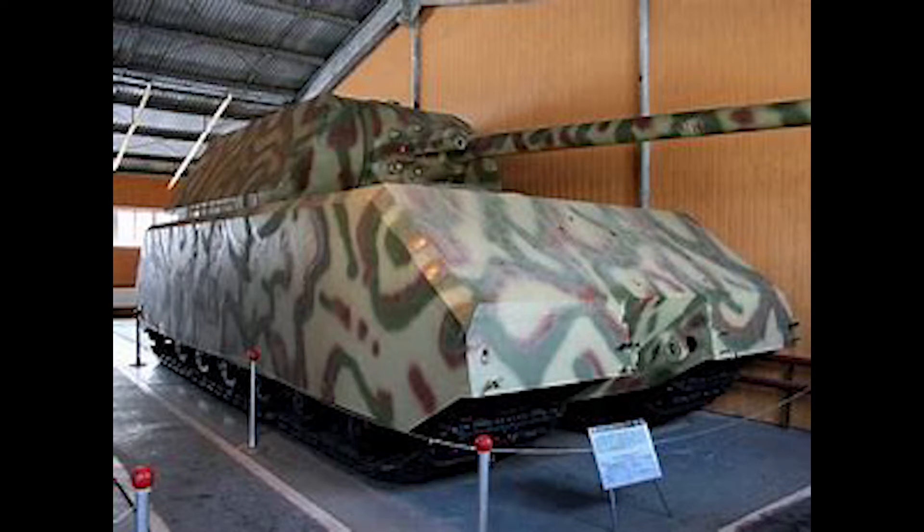The mouse was a record setter — a literal moving bunker — and it was too heavy to cross bridges. You may ask why this tank exists. The short version is propaganda. This tank would never have been practical, but it was invented for propaganda purposes.